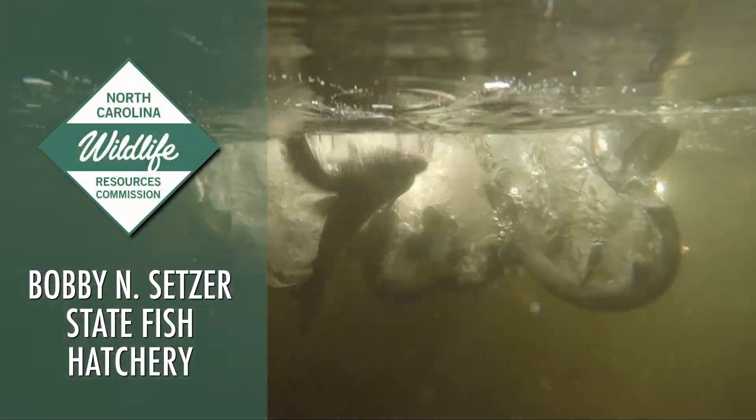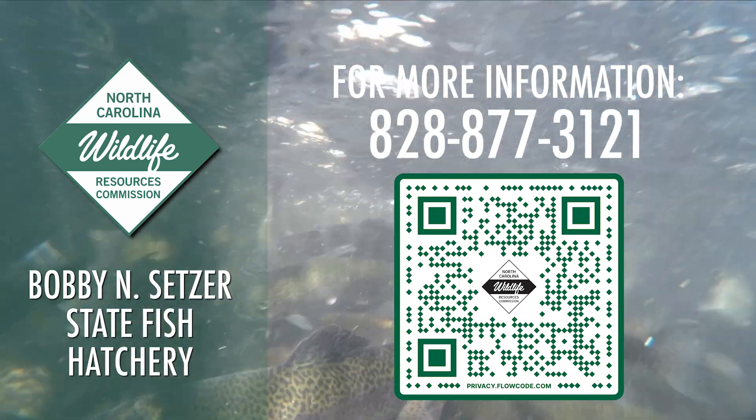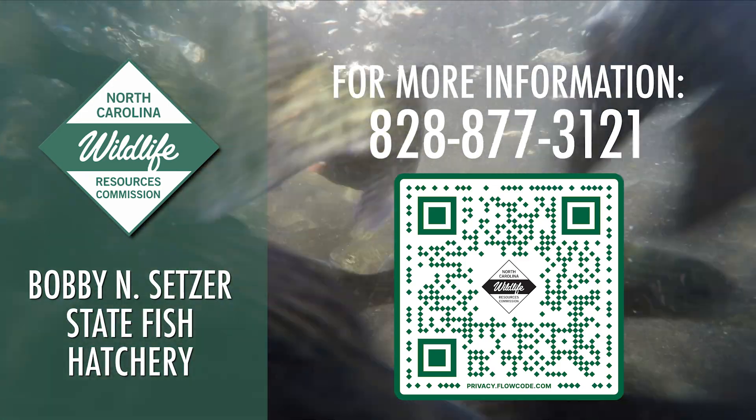For more information, call the Bobby N. Setzer State Fish Hatchery at 828-877-3121, or scan the QR code below to go to the hatchery webpage.